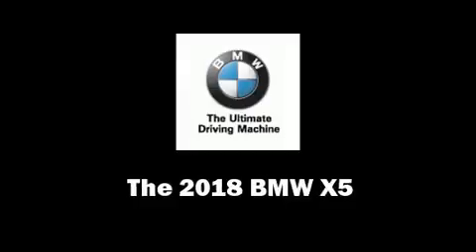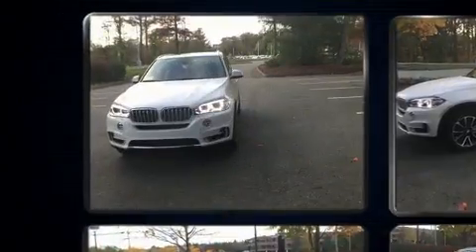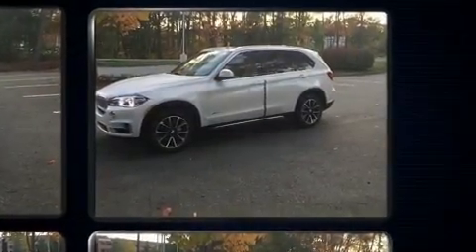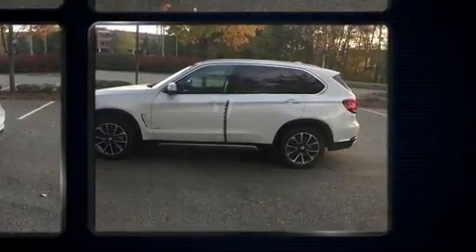Come test drive this 2018 BMW X5. It features all-wheel drive versatility, an automatic transmission, and a 3-liter 6-cylinder engine. A turbocharger is also included as an economical means of increasing performance. Top features include rain sensing wipers and power front seats.